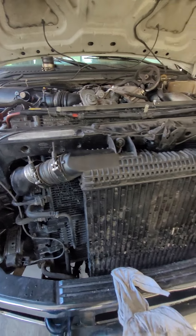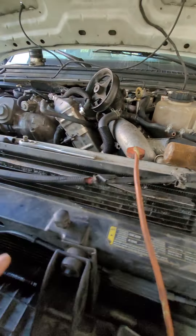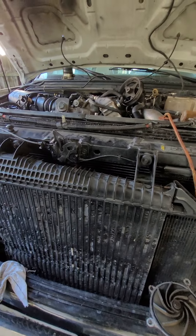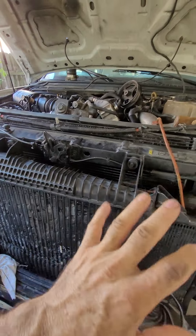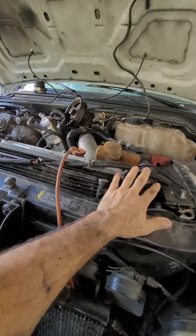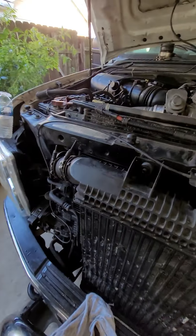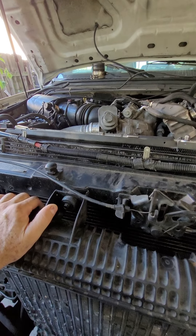So I replaced the thermostats, put in new thermostats, added water back and let it run again. It did the same thing — touch it on the top and it was hot, touch it on the bottom and it was cold.